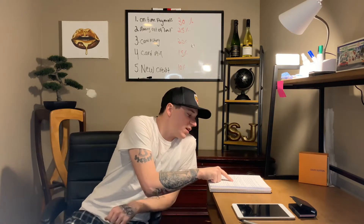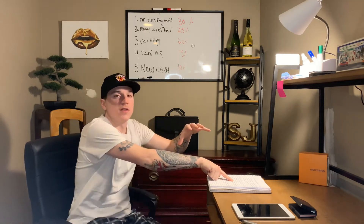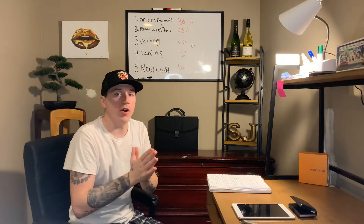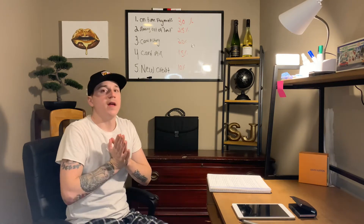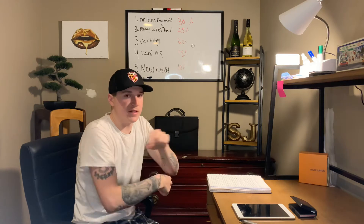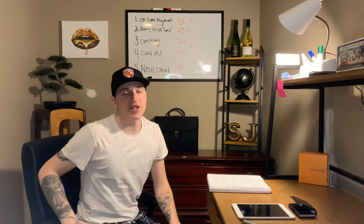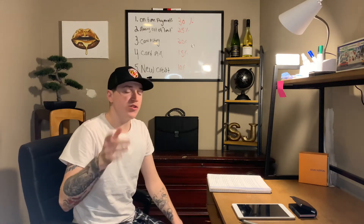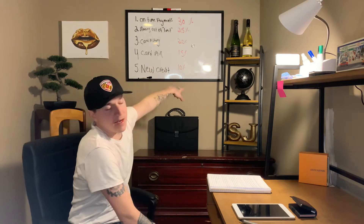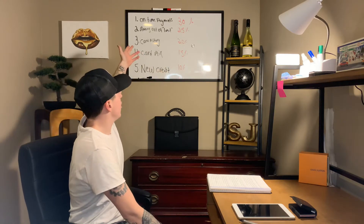Number four: credit mix. You want to have different kinds of cards, not just one credit card — different kinds of credit limits. The worst thing you can do is close a credit card because it makes your credit history shorter and drops your points. So instead of closing a credit card you don't want, just cut it up and don't use it — or use it once every six months just to keep it active. This factor is about 15% of your credit score.